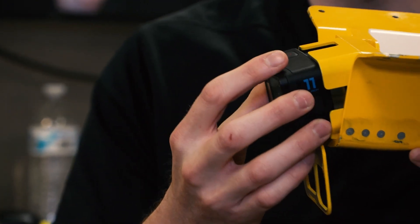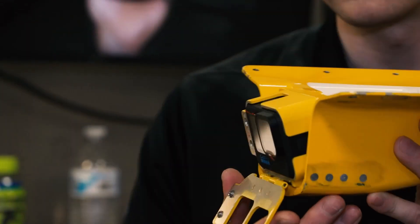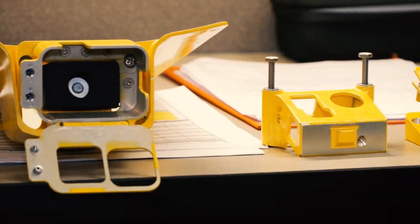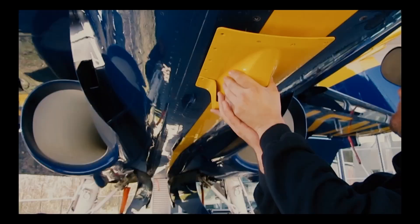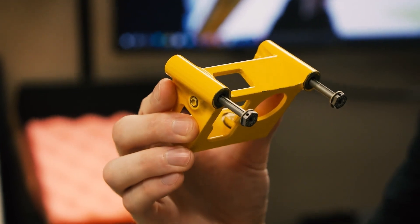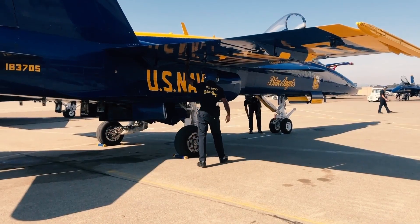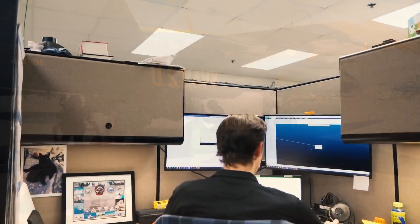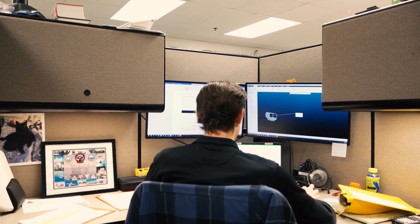The Blue Angels approached the mechanical instrumentation branch and asked if we could update their camera enclosures. At issue was the housing that holds the GoPro brand camera on the underside of the squad's signature Super Hornets. With the previous design, you had to remove the whole camera enclosure, which means you'd have a person on the ground with tools under the jet before it takes off. That's what we were concerned about from an engineering perspective.